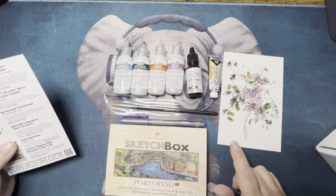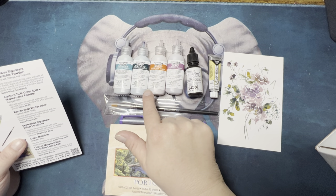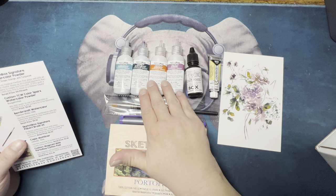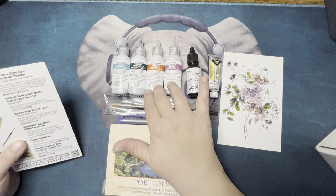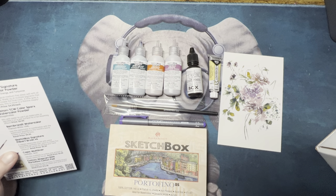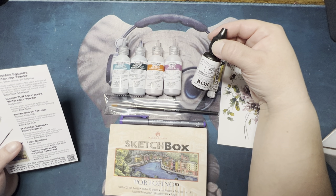That will also give me more income to buy more, because I was a little worried this year that I wasn't going to buy as much if I didn't work full-time. So basically what we have here — these are the Sketch Box Signature Watercolor Powder. They gave you navy, grape, orange, and turquoise. I saw Corey talk about these in her haul and said they were quite messy. This one here is the Custom TCW Color Sparks Watercolor Powder.